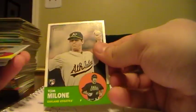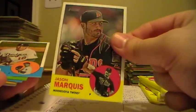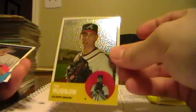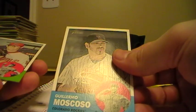Drew Storen, Nationals. Michael Brantley, Indians. Tim Milone, rookie for the A's. Johan Santana, Mets. Jason Marquis, Twins. Hiroki Kuroda, Dodgers. Daniel Murphy, Mets. We have a Cleveland Indians team card. Tim Hudson Chrome from the Braves, numbered 564 of 1963. Guillermo Moscoso, Rockies. And Tyler Clippard, Nationals. Also a checklist.